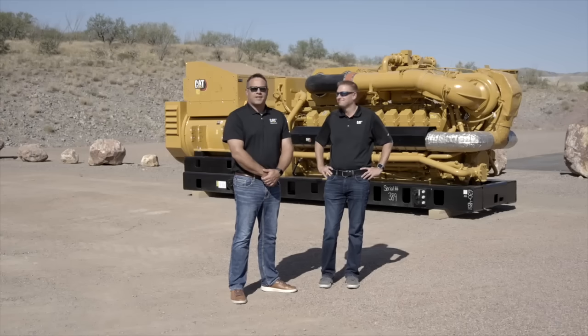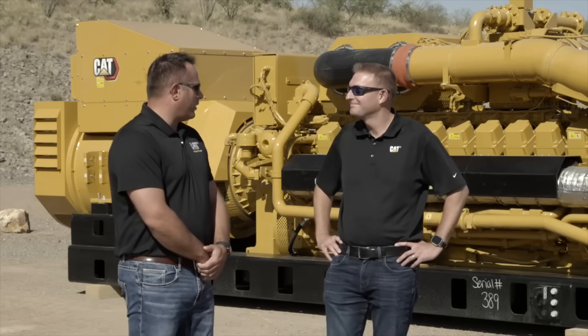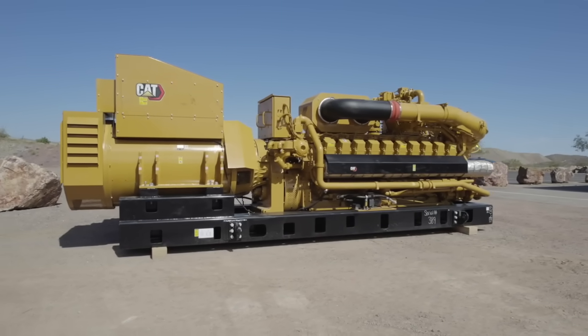We're here just outside of Tucson, Arizona. And Brian, it looks like we've got a brand new generator set here with us, is that right? We do, Tony, yes. This is our new G3520K High Response Generator Set.